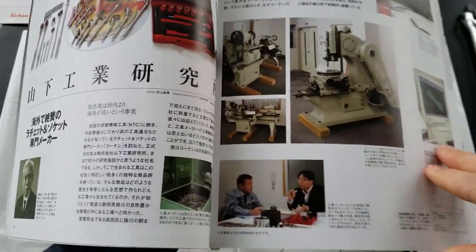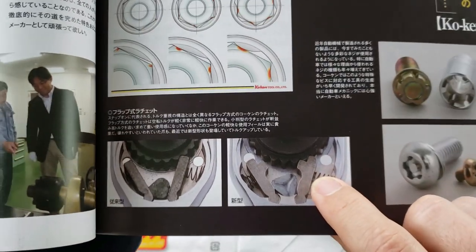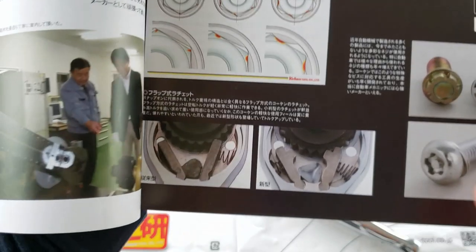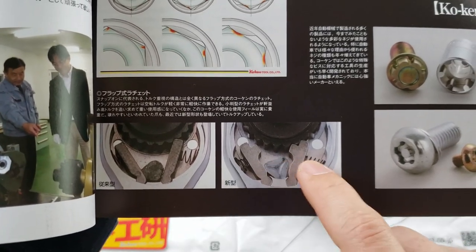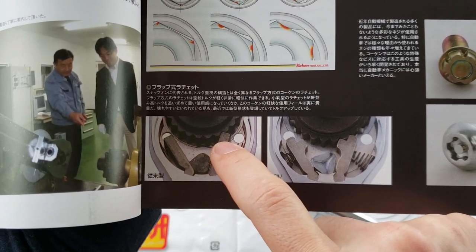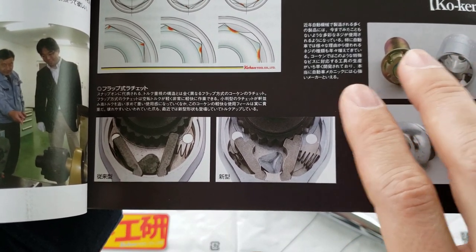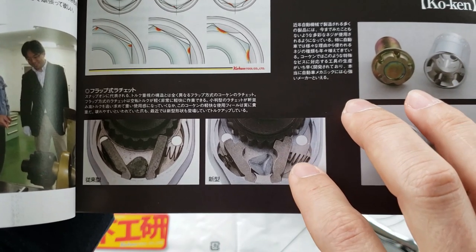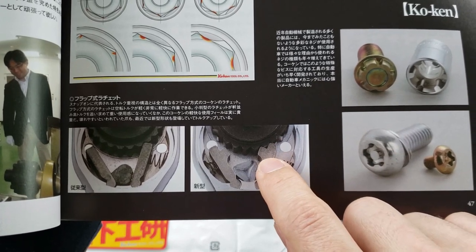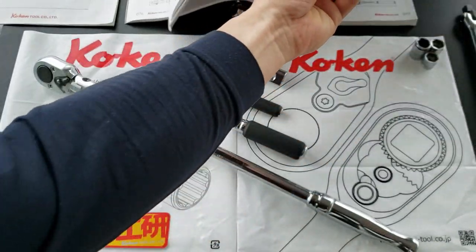This is the type of mechanism standard on Koken ratchets — they are dual pawl on opposing ends. These were the earliest types where it was a one-step dog, and Koken, if I may say so, perfected it. The American design commonly associated with Plum or Proto came up with a two-step dog.